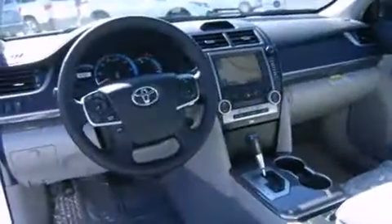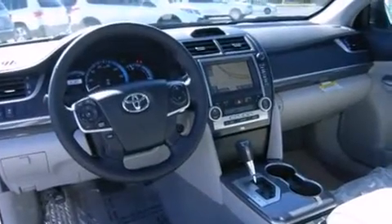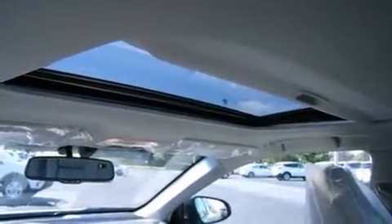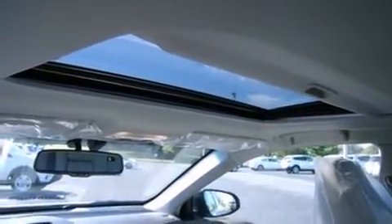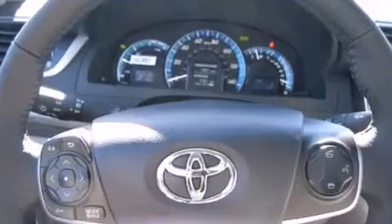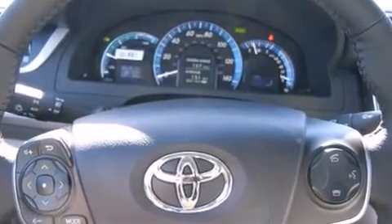Fully automatic headlights, lane departure warning, and a blind spot monitoring system are also included. For drivers who enjoy the natural environment, a power moonroof allows an infusion of fresh air. A premium sound system drives 10 speakers, providing you and your passengers a sensational audio experience.